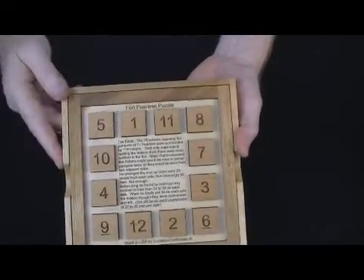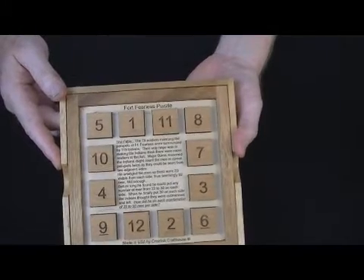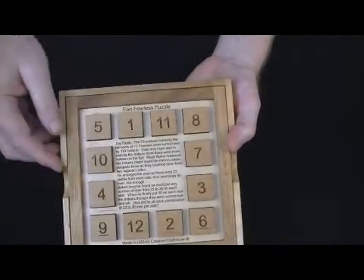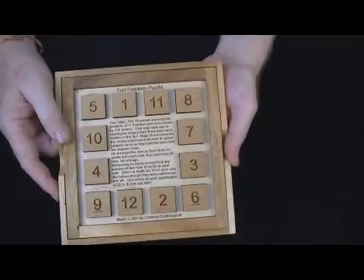For the purpose of this puzzle, you might count that one corner block twice. He arranged the men so that there were 23 visible from each side, thus seemingly 92 — 23 times 4 — men. Not enough to go against 119.